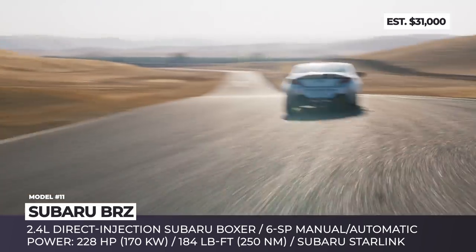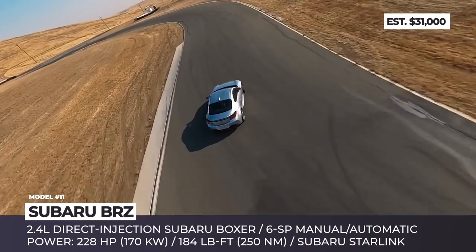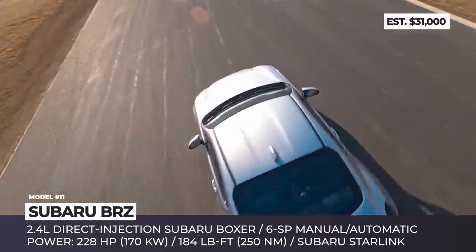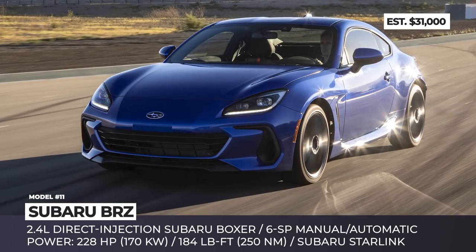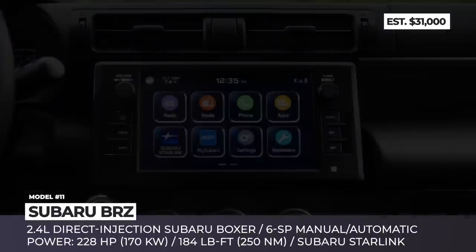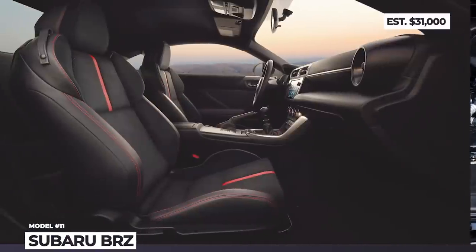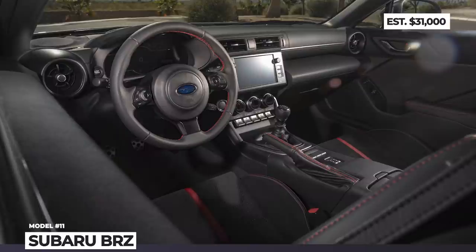Subaru was responsible for the chassis and drivetrain while Toyota took care of the styling. The coupe is still underpinned by a modified Impreza chassis, but new materials and adhesives from Subaru's global platform ensure 50% higher torsional rigidity. The all-new 2.4-liter direct-injection boxer produces 228 horsepower and raises torque to 184 lb-ft. The McPherson struts in front and multi-link rear suspension were retuned, with new 18-inch alloys wearing Michelin Pilot Sport 4 tires and beefier brakes.